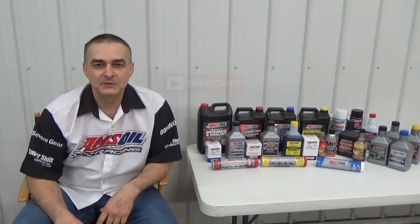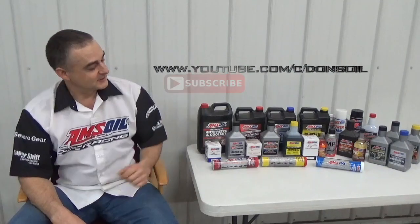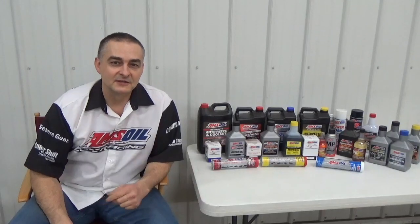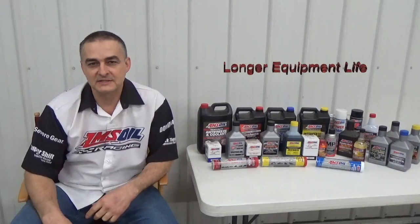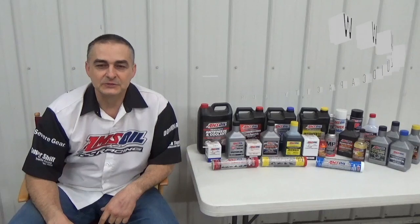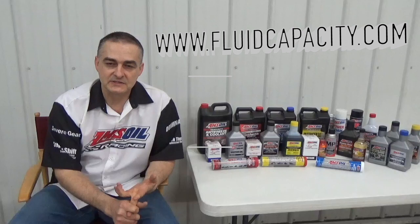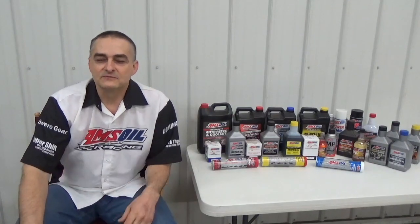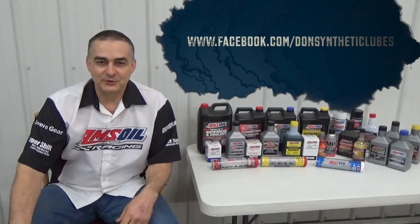Thank you for watching my video. Be sure to check out my other videos and subscribe to my channel at youtube.com/c/Don's Oil. I'd like to introduce you to Amsoil synthetic lubricants — we have the most complete line of synthetic lubricants on the market, offering greatly reduced wear, extended drain intervals, and longer equipment life. You can check that out at my website, donsoil.com. I also have a website for looking up fluid capacity covering engine oil, cooling system, transmission, transfer case, and differentials. Be sure to like us on Facebook at facebook.com/Don synthetic lubes. Thank you and have a great day.